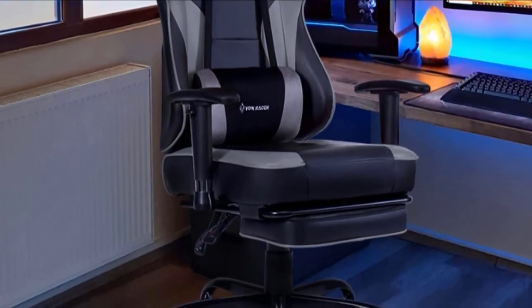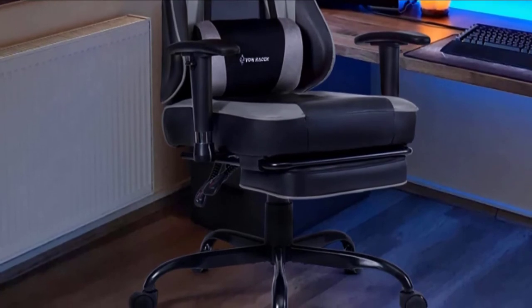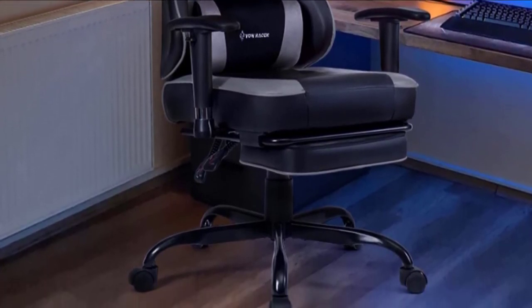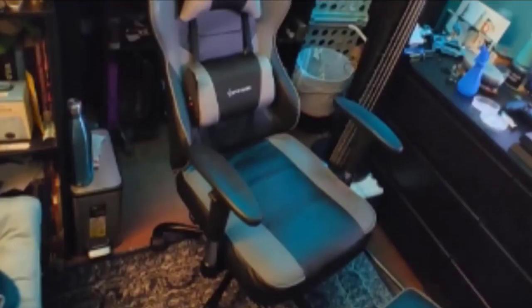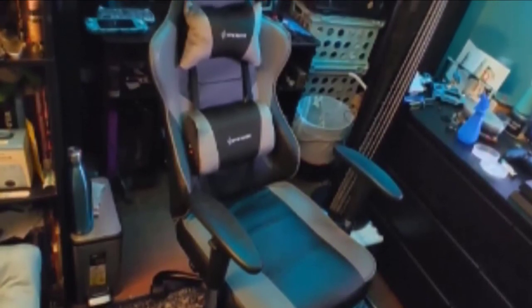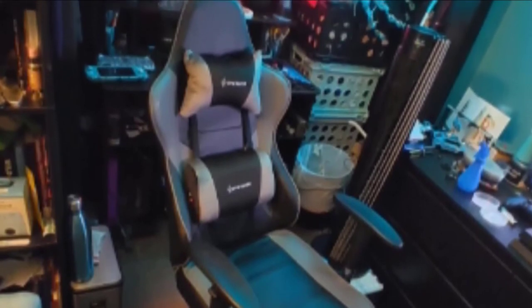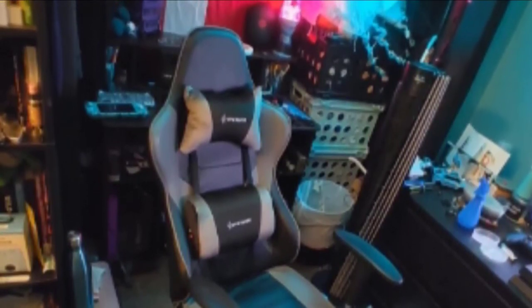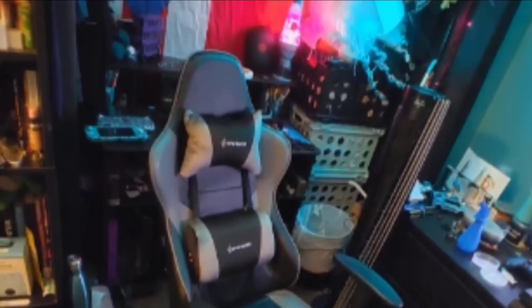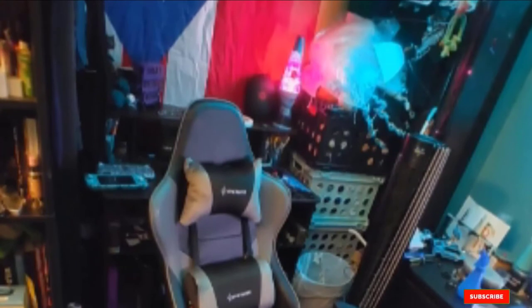You will get height and depth-adjustable armrests for better comfort. The seat height can be adjusted from 18.1 to 21.3 inches, and the seat measures 18.1 inches wide, putting it in the middle range for seat widths. While you can recline this chair, you are limited to a maximum recline of 135 degrees. You still get a retractable footrest, a USB-powered massager, and removable and adjustable lumbar and headrest pillows, as well as a 360-degree swivel.